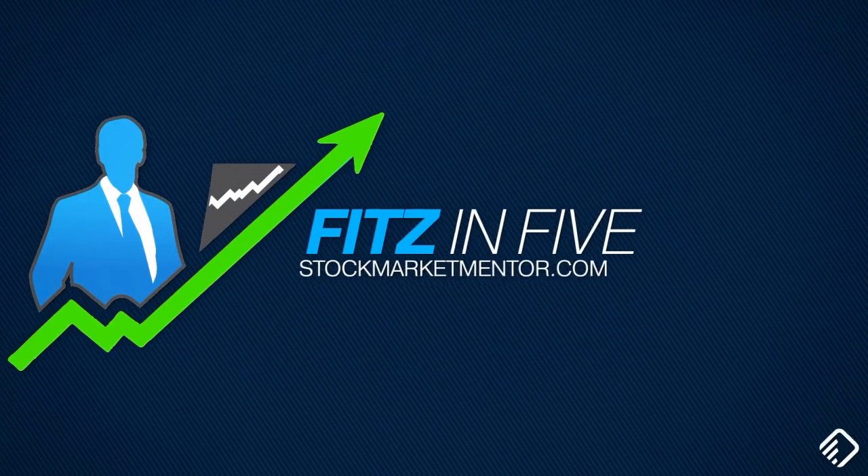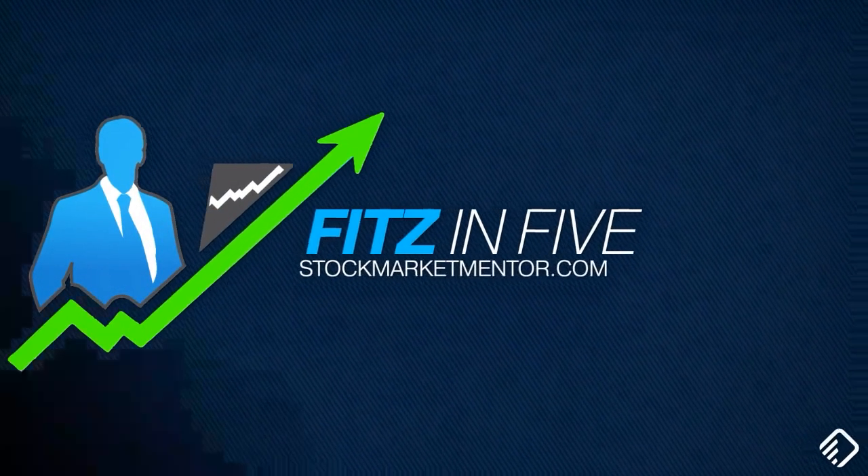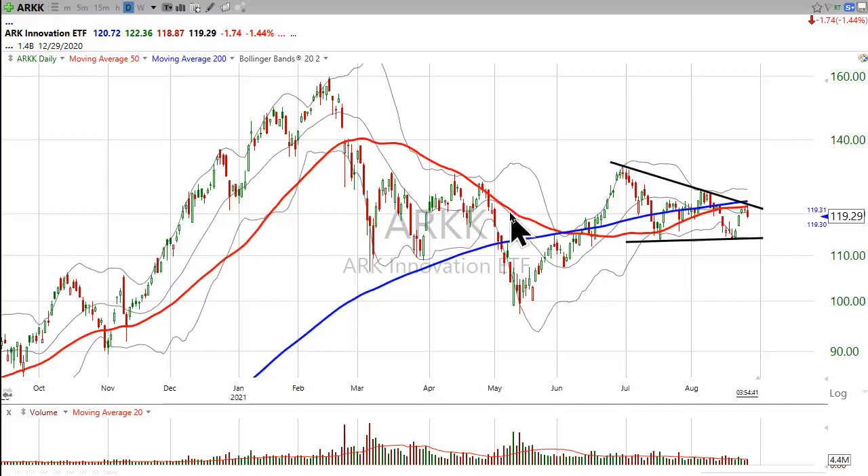Good afternoon. I'm Dan Fitzpatrick, StockMarketMentor.com, and I want to look at ARK Innovation today.